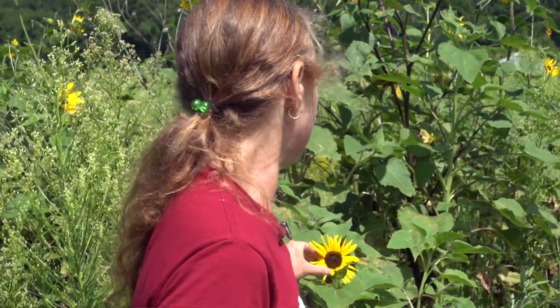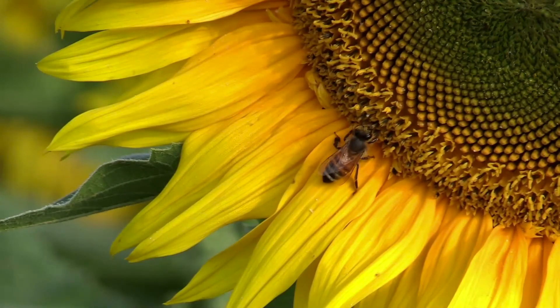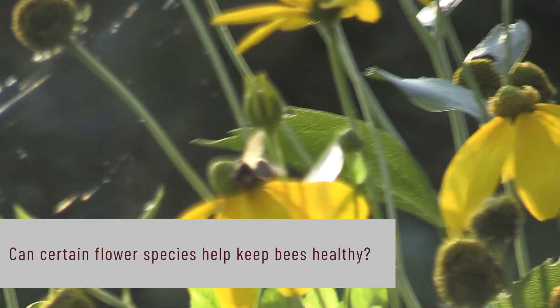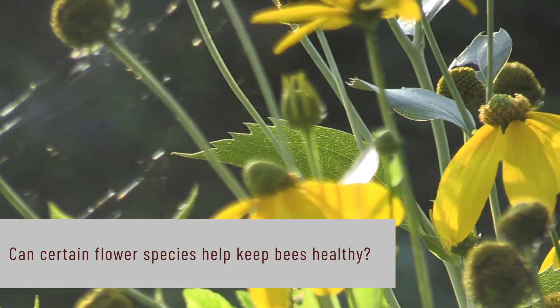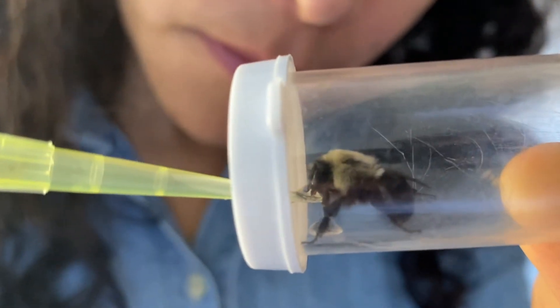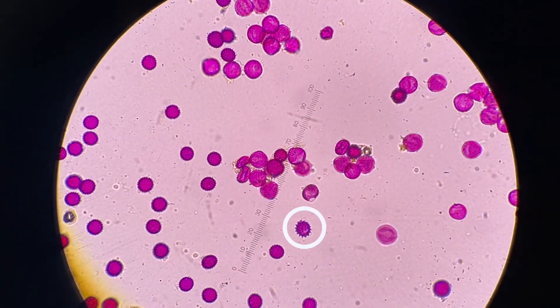Lynn Adler and her colleagues made this amazing discovery a few years ago — whenever bees are fed sunflower pollen, they do not become infected with one species of pathogen that affects their gut. We've also followed up with other studies screening other species in the same sunflower family, and we're finding it's not just sunflower. Other members in the same family also provide this medicinal effect. It looks like it might be something about the spikiness of the pollen rather than the chemistry.